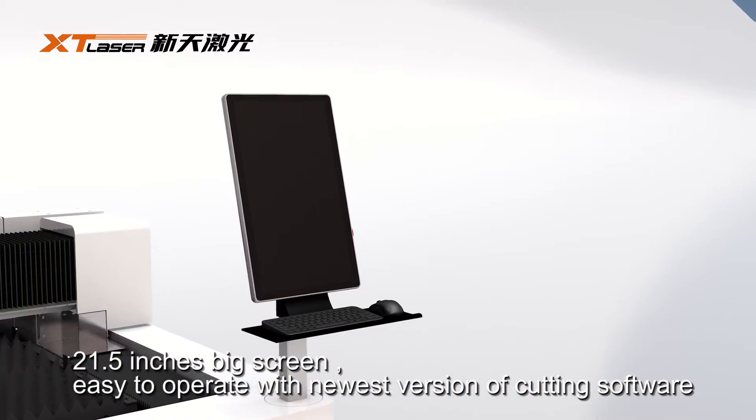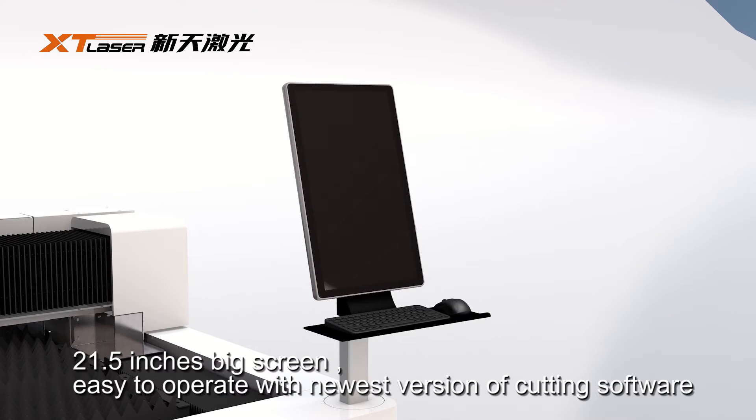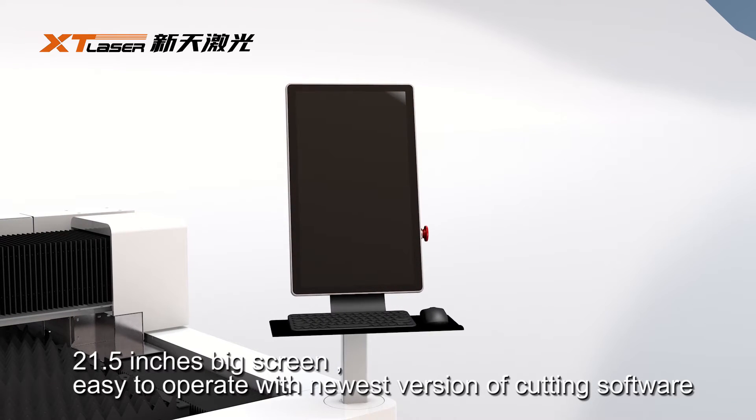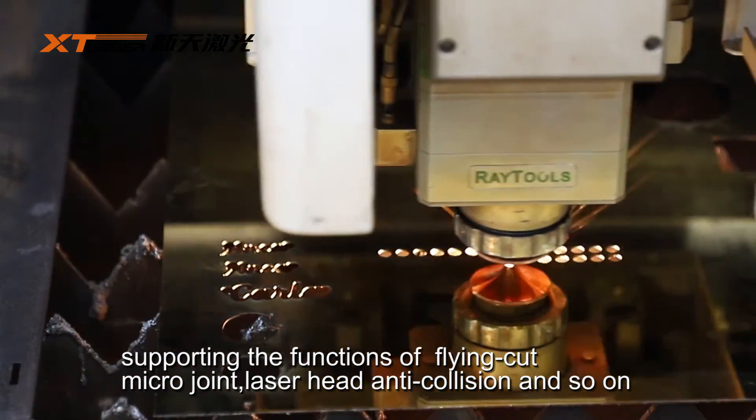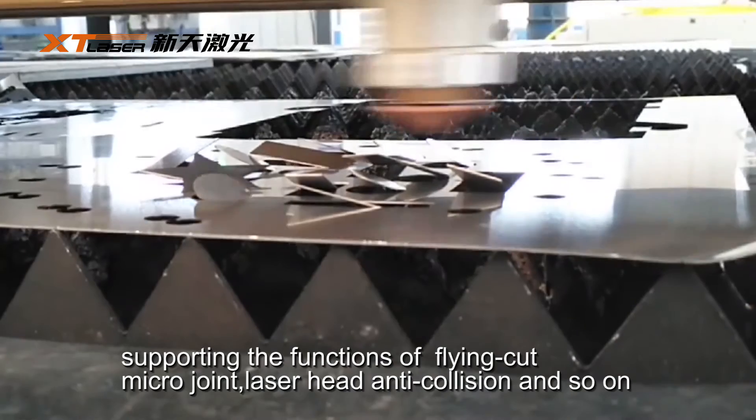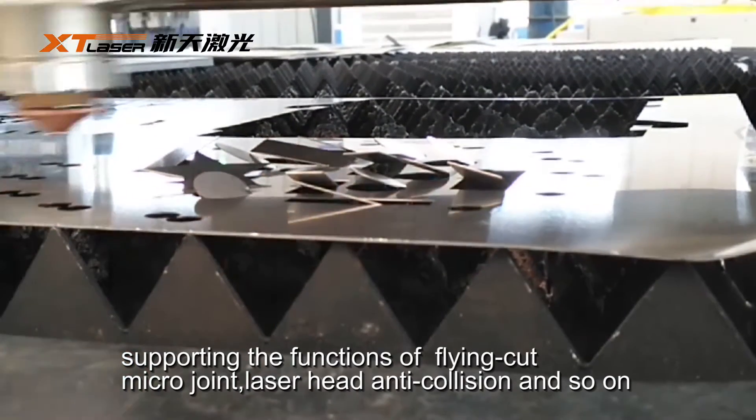A 21.5-inch big screen operates with the newest version of the cutting software, supporting functions of flying cart, micro joint, laser head anti-collision, and so on.